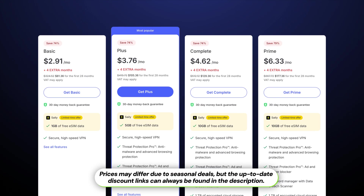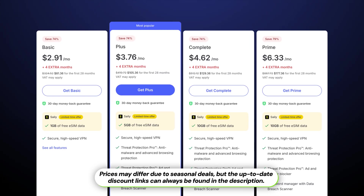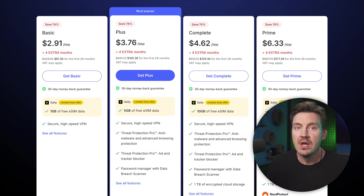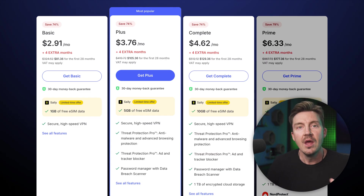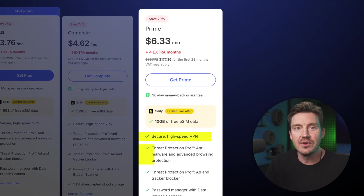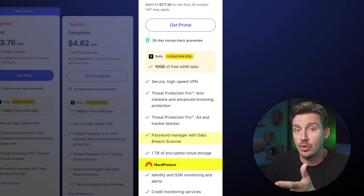Now that you know what NordVPN's ad blocker is capable of, let's see how much it costs. Threat Protection is part of the NordVPN package, so you'll have access to the VPN with any subscription. The subscription itself is rather affordable, especially if you don't go for the maximum price Prime plan. But unironically, that plan is the best value, since it includes not only the VPN and Threat Protection Pro, but also a NordPass password manager.